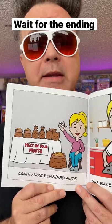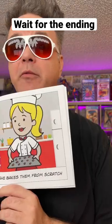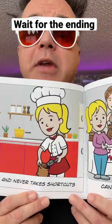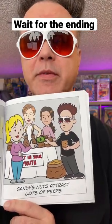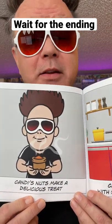Candy makes candied nuts. She bakes them from scratch and never takes shortcuts. Candy's nuts attract lots of peeps, and Candy's nuts make a delicious treat.